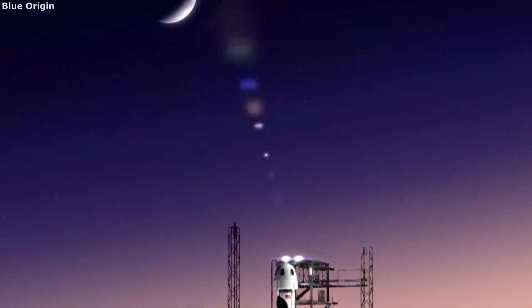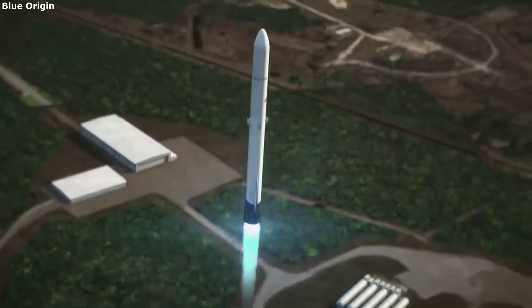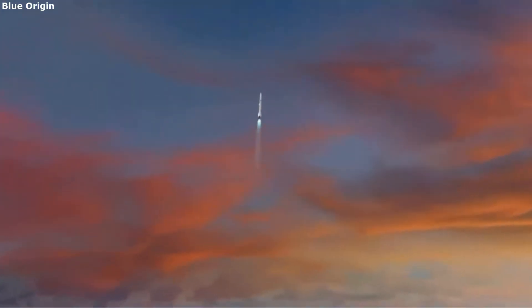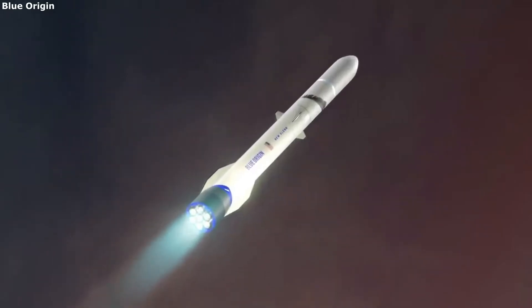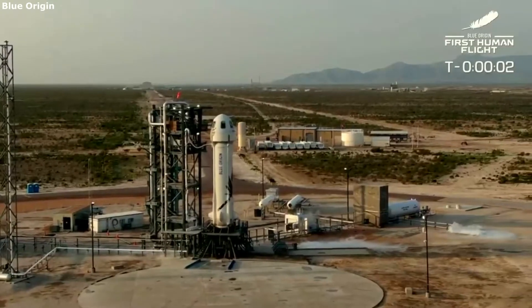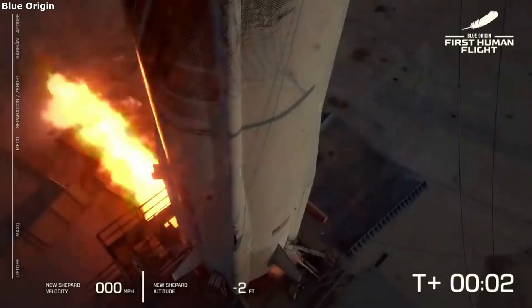Hello everyone, today we are taking a look at the design behind Blue Origin's New Shepard launch vehicle. Companies and agencies including Blue Origin have been working on expanding and increasing our access to space. While the company is hard at work on New Glenn, its BE-4 engines, and more, they have consistently been launching New Shepard, each time taking more and more people to the edge of space. Here I want to take a closer look at the rocket responsible for these launches.